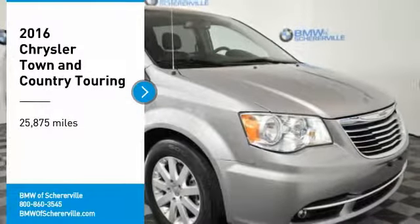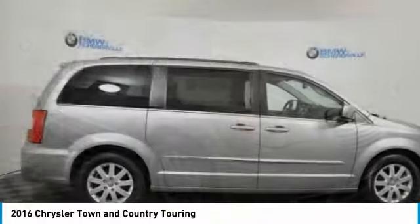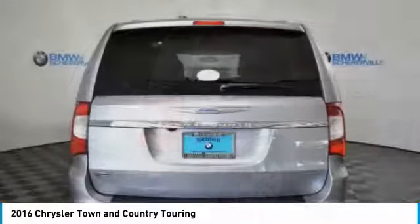Looking for the right vehicle? Check out the 2016 Chrysler Town & Country. Town & Country's V6 engine provides plenty of power while still providing the fuel efficiency you look for in a vehicle.